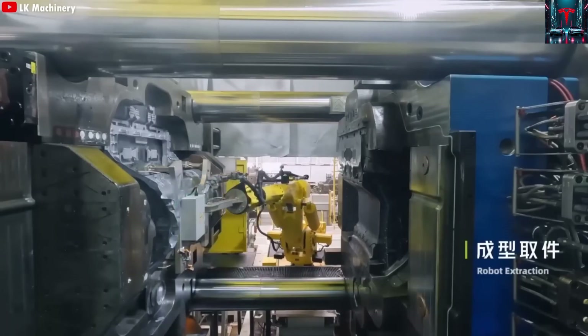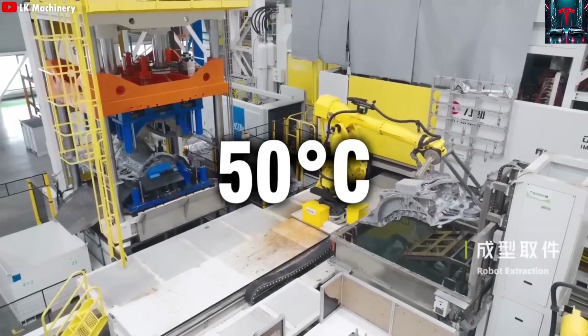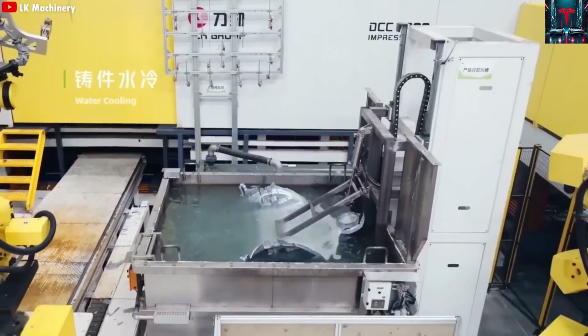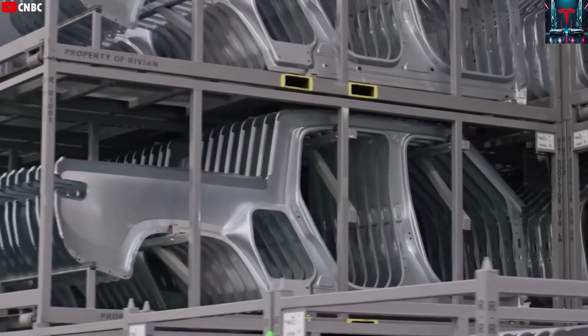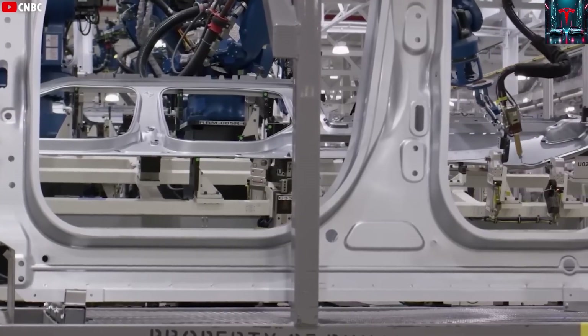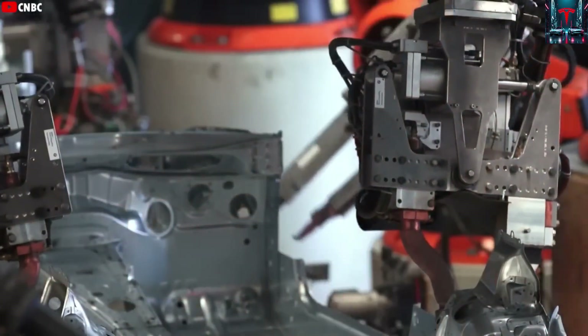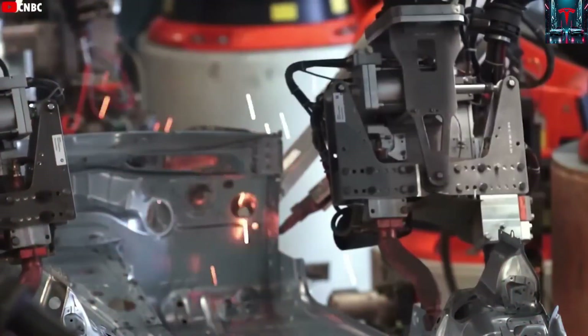The question many people ask is how Elon Musk and his team have managed to reach this extraordinary production speed without sacrificing quality. To understand this, we must look at the structure of Tesla's global manufacturing network and the technological innovations embedded in its operations.